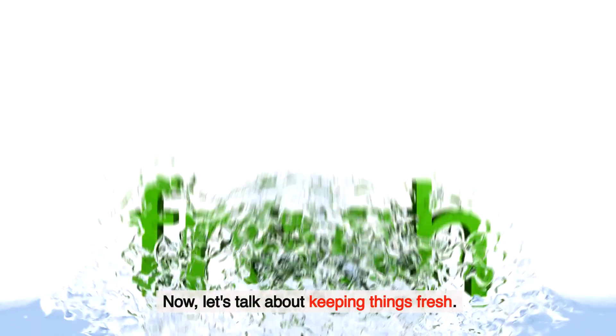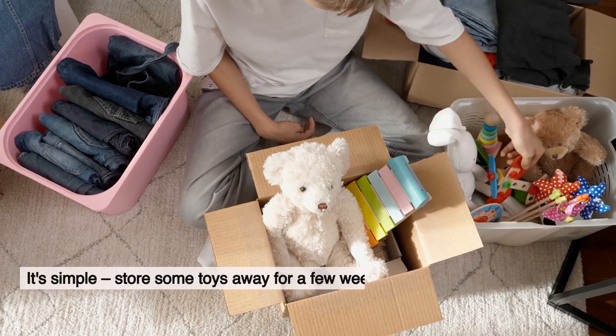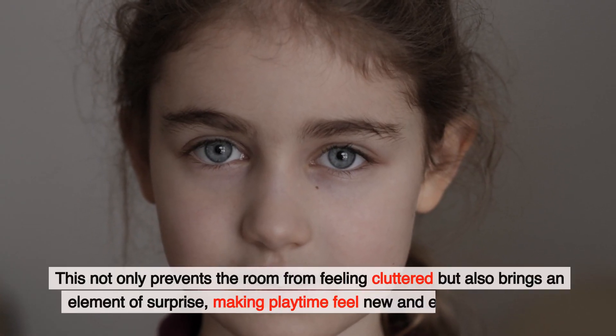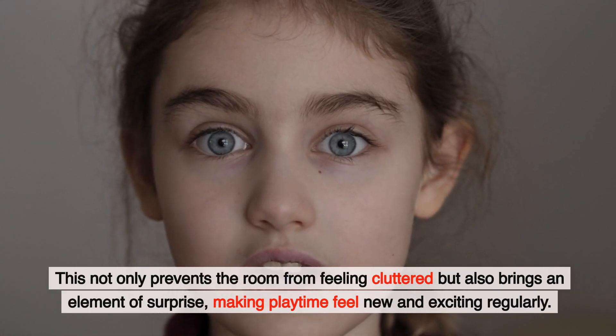Now let's talk about keeping things fresh. Ever thought about implementing a toy rotation system? It's simple — store some toys away for a few weeks, then swap them out with the ones currently in use. This not only prevents the room from feeling cluttered, but also brings an element of surprise, making playtime feel new and exciting regularly.